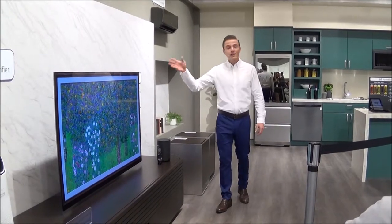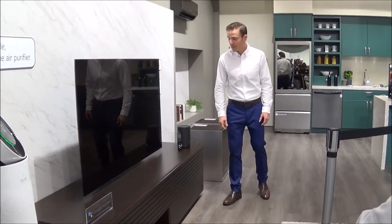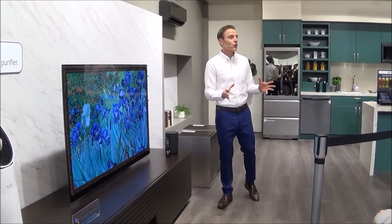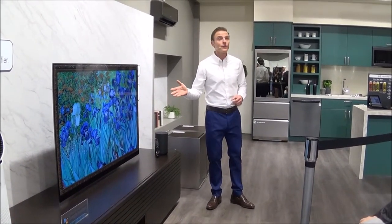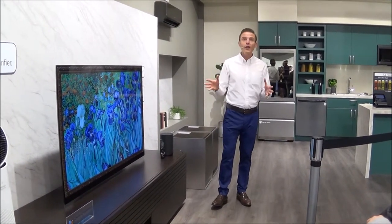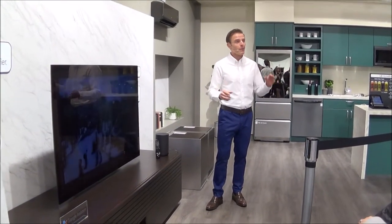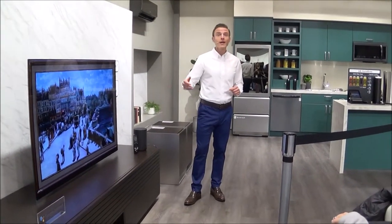Now let's talk about the LG OLED TV ThinQ. It combines the best in picture quality and design with AI functionality for the ultimate experience. This LG OLED TV is equipped with an Alpha 9 intelligent processor, which gives a much clearer and more accurate color picture.